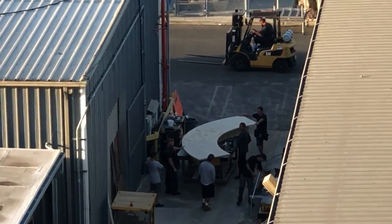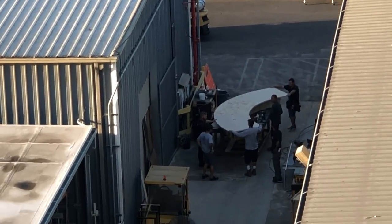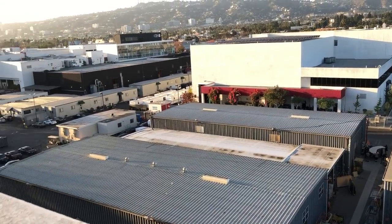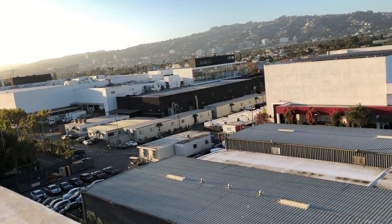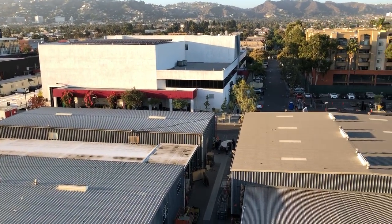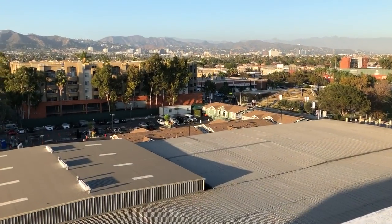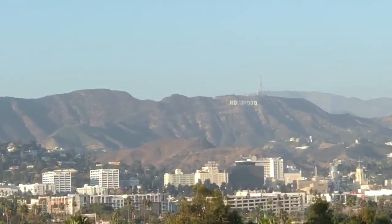Those guys are really hard workers — the carpenters and the crew, stage props. One of the best things about working at this network is the security is tight. It's one of the safest networks you can possibly work at. It's one of its finest — the back lot of CBS Television Studios, Television City in Hollywood.